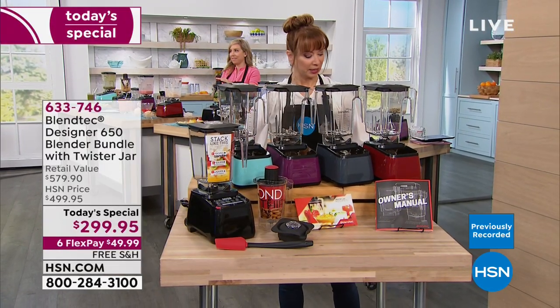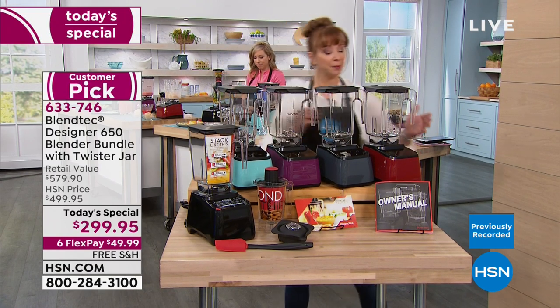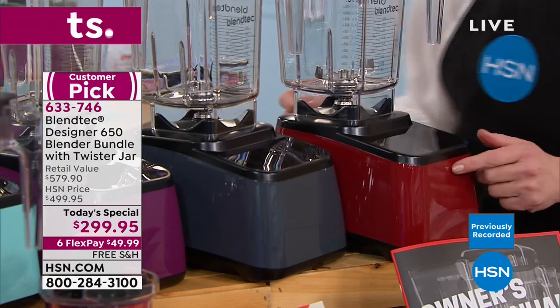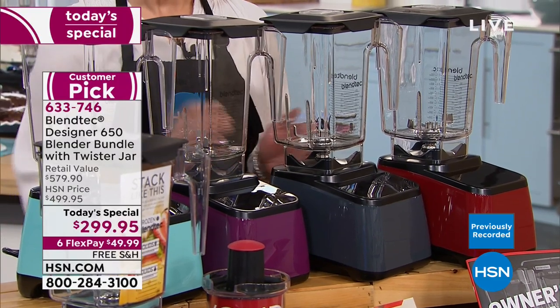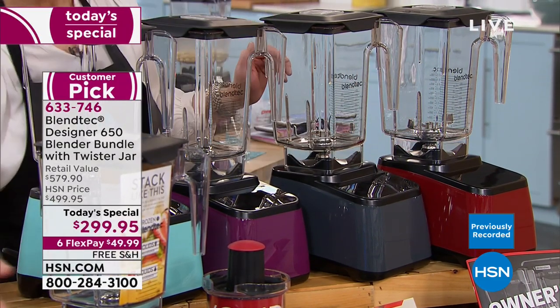Which color is selling most rapidly? Pomegranate and gray. Pomegranate will actually be the first to go — now I'm changing my mind between seafoam and pomegranate. We have fewer of the seafoam. Orchid is the great purple. Gray if you're undecided. Classic black of course.